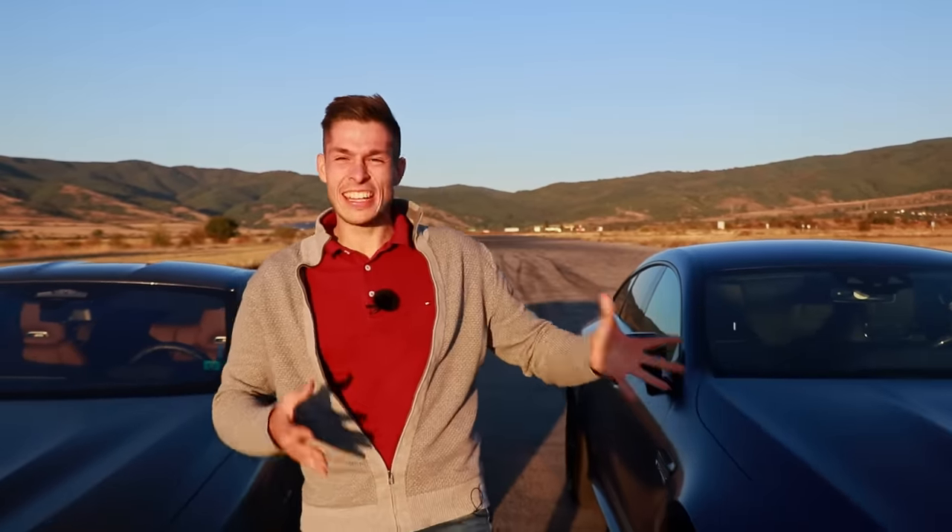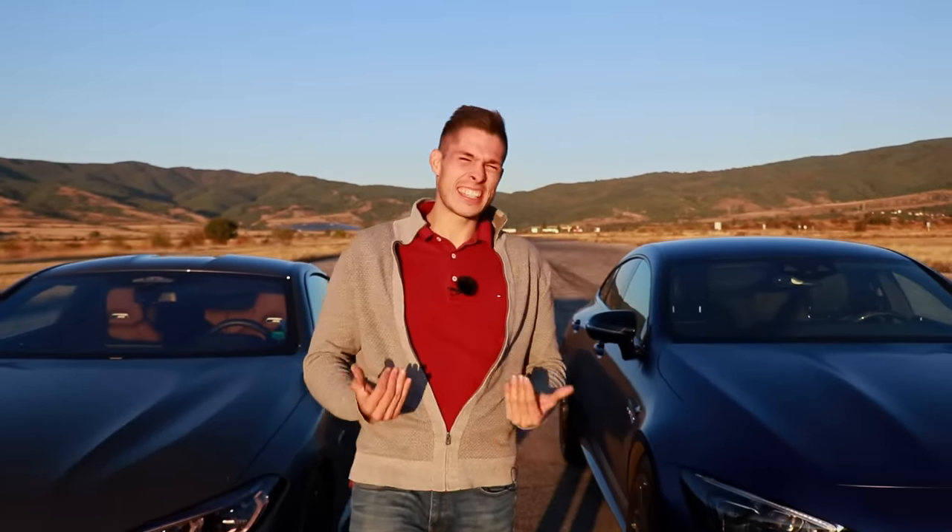Ladies and gentlemen, this is your pilot speaking. My name is Zeno. I hope you're having an absolutely fantastic day, and today I have one of the coolest drag races for you — the Mercedes-Benz AMG GT 63S four-door coupe against the M8 Competition.